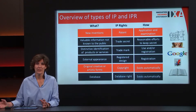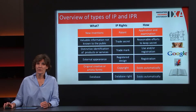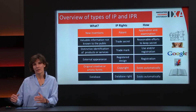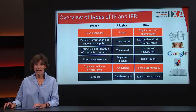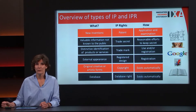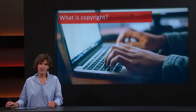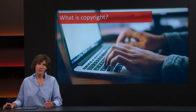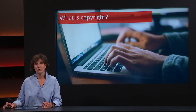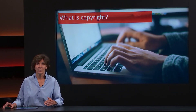A trademark or a registered design — a trademark covers a logo, and a registered design covers how something looks. For instance, the name Google, the letters and the colors they use. You also have a copyright, which I'll touch upon shortly, and a database right. A database right exists automatically and stays for 15 years. Copyright is created automatically when you write something, and that's also true for computer programs, which are protected with copyright. Copyright lasts for 70 years after the death of the author.